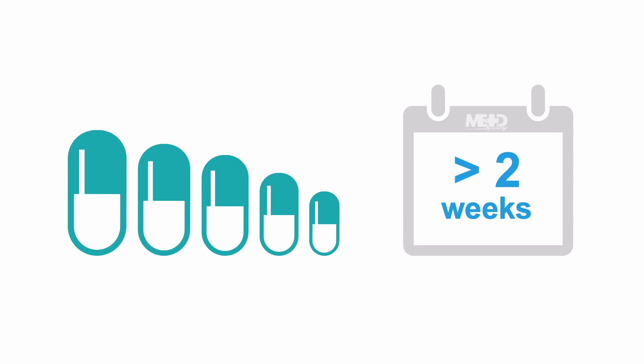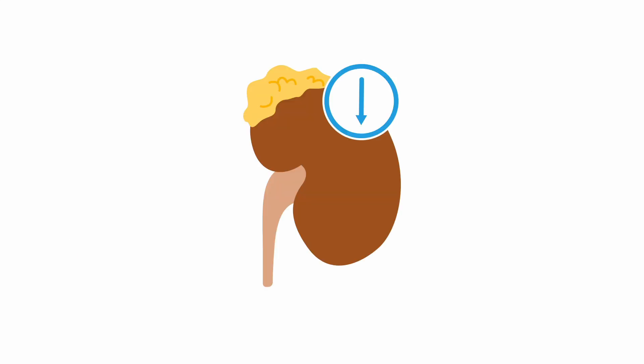Be aware that the patient will be adrenal suppressed from long-term treatment and may require stress doses if they become ill or require procedures. Suspect hypoadrenal crisis if a patient presents with a high fever and a diminished sensorium — that is, a decrease in their level of consciousness. Seek endocrinology support if in any doubt about the steroid management.